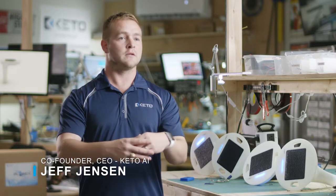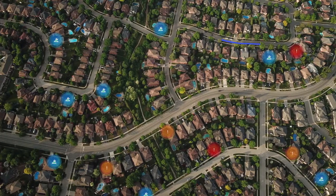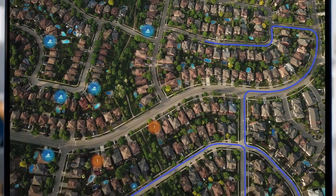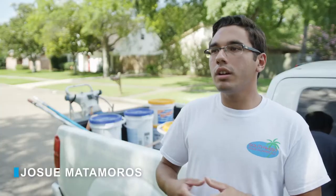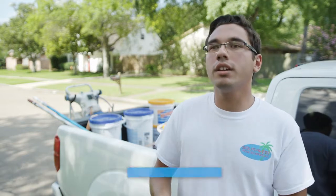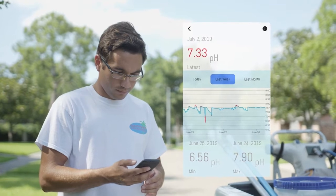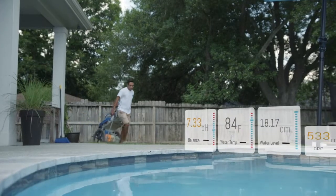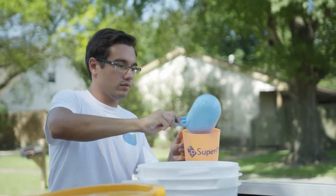What we're allowing service companies to do is take these devices, install them at the homes they're servicing, so they have a 24/7, 365 view of what all their customers' pools are doing. For me the Keto device is full control — you know what condition your pool is in, its water chemistry, water level, how it's running, and from there I can see how many chemicals I'll need throughout the route and monitor customers' pools.